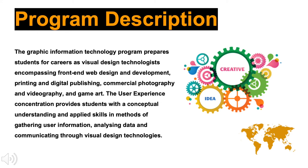Although its disciplinary home and primary focus is Graphic Information Technology, the concentration includes courses from the fields of human systems engineering and technical communication in order to provide students with the multiple perspectives and skills needed for user experience work.